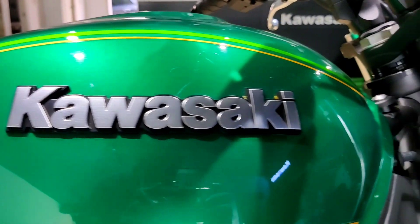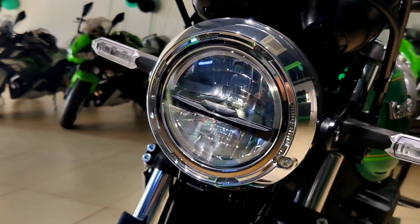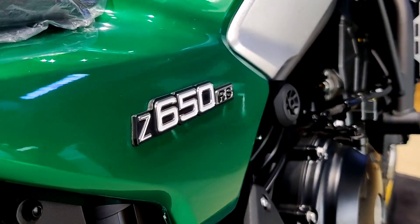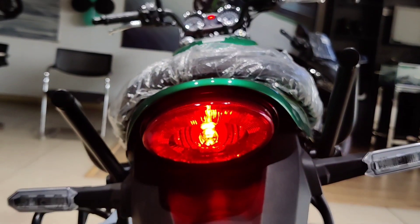Hello everyone, hope you're all doing great. This is Adeep and welcome back to another exciting video from MotorHub. Today's video is about the Kawasaki Z650RS, which is a retro version of the Z650.